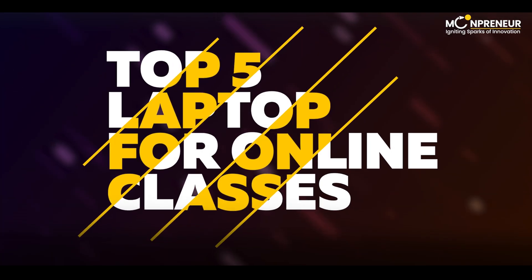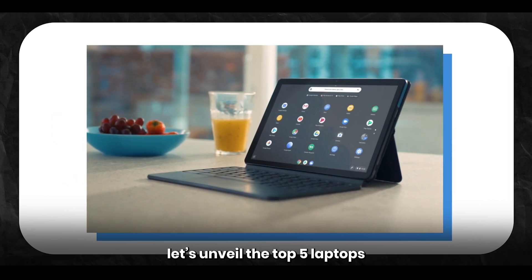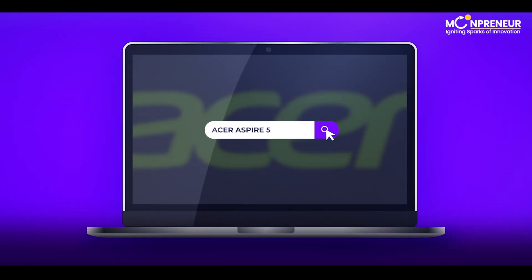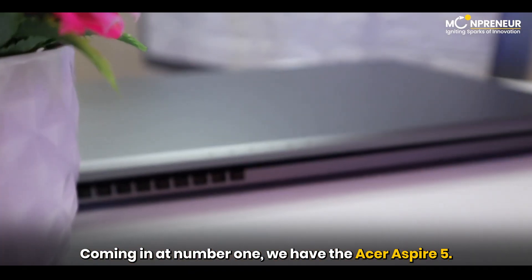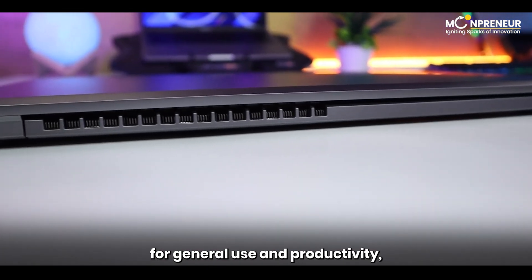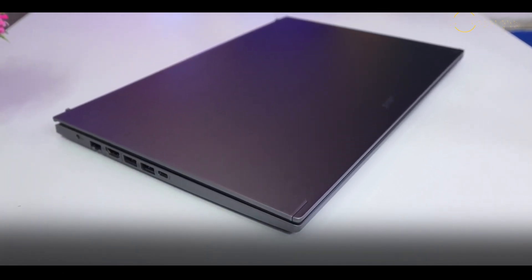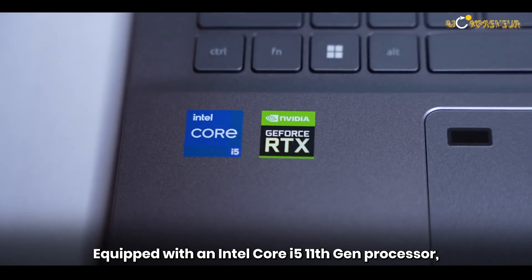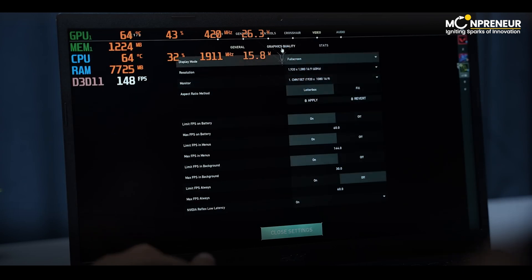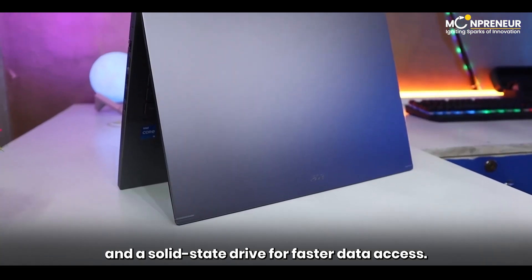Now that we know what to look for, let's unveil the top 5 laptops that meet these requirements and more. Coming in at number 1, we have the Acer Aspire 5. This mid-range laptop is designed for general use and productivity, making it perfect for kids attending online classes. Equipped with an Intel Core i5 11th Gen processor, it ensures swift performance and smooth multitasking. The Acer Aspire 5 sports a full HD 14-inch display and a solid-state drive for faster data access.